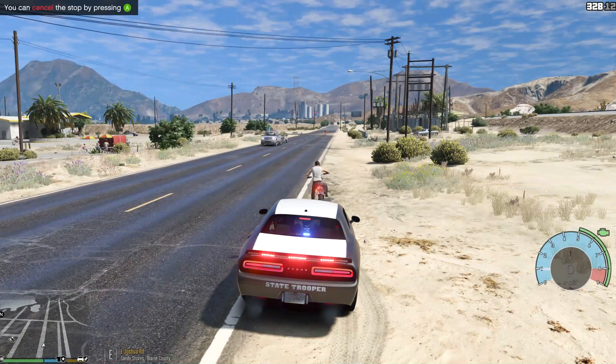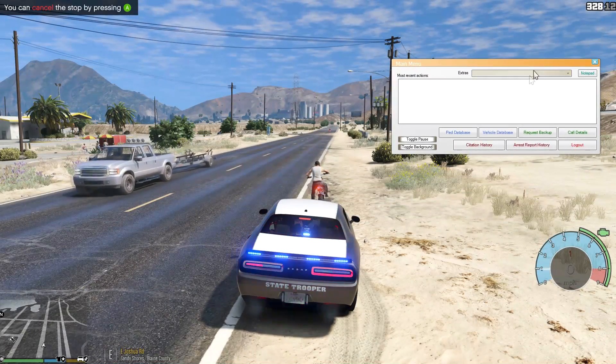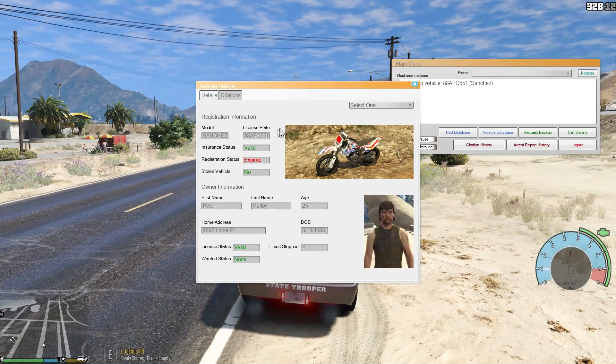Let me go ahead and look him up really quick. Vehicle database — Sanchez. Yep, expired registration.